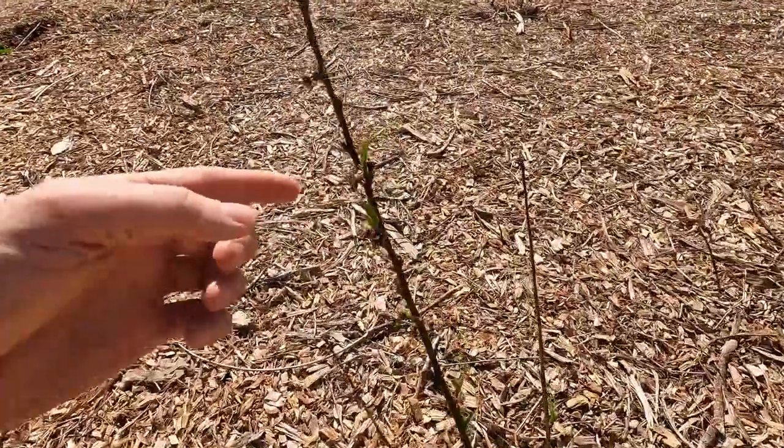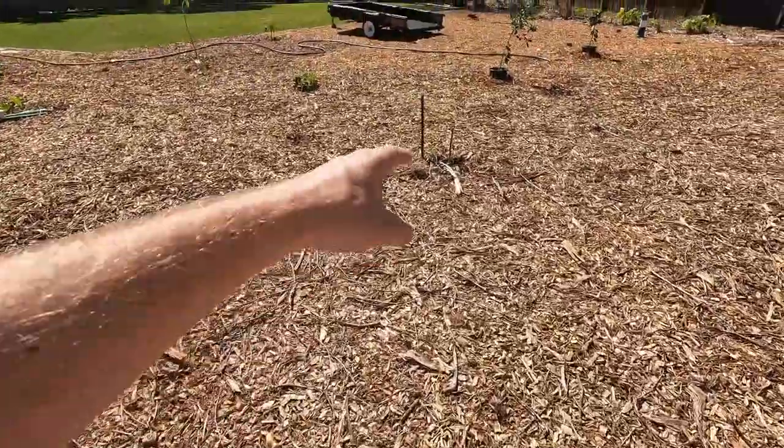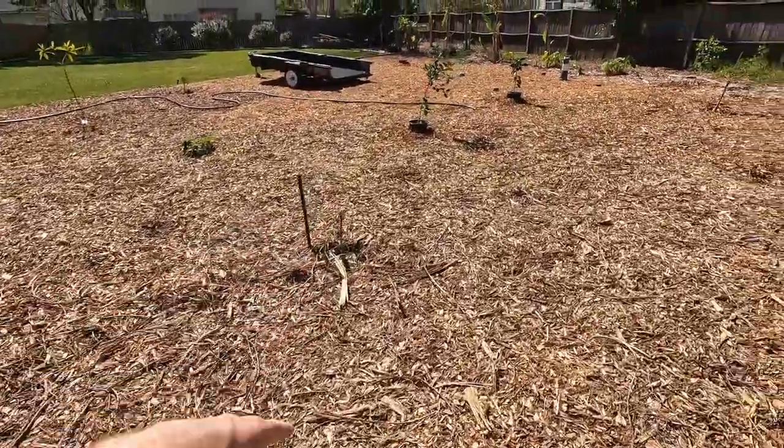The other peaches look better. Most of them look like they got nipped by almost a frost. There's what's left of the persimmon stick that I accidentally ran over with the trailer.